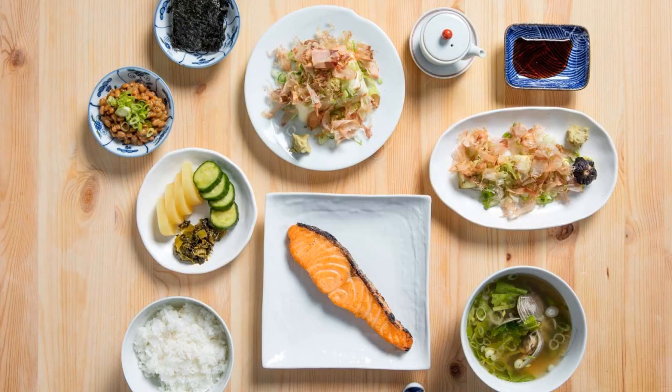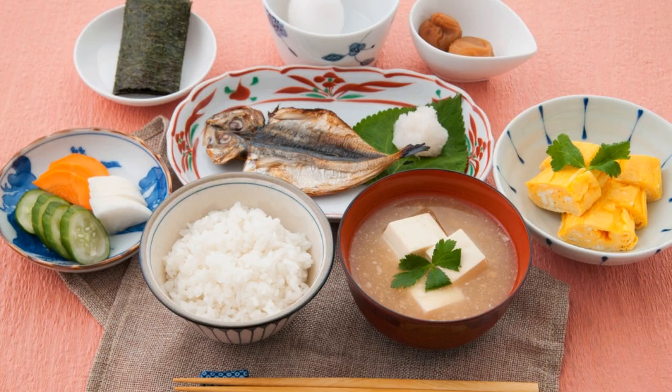Whether you're looking for a light and refreshing start to your day, or something a little heartier to get you through until lunch, Japanese breakfast foods offer something for everyone.